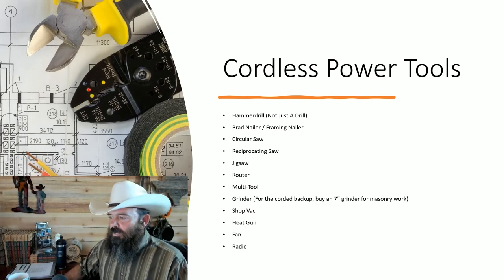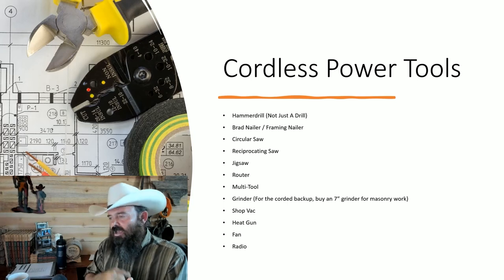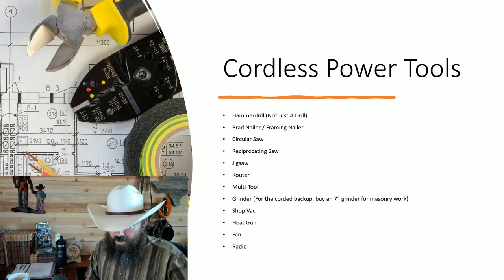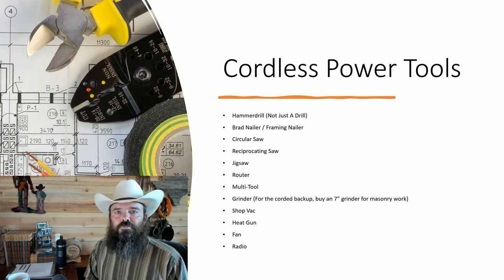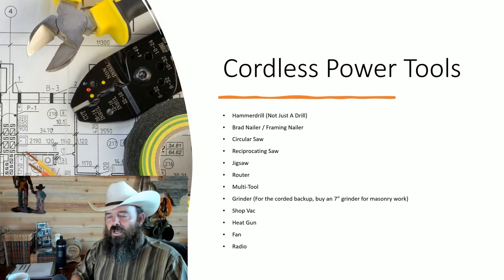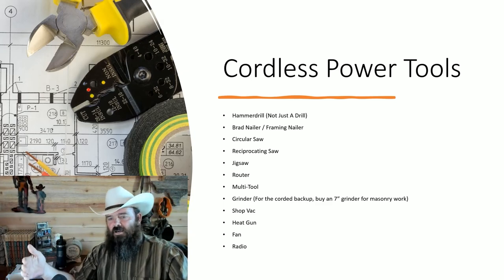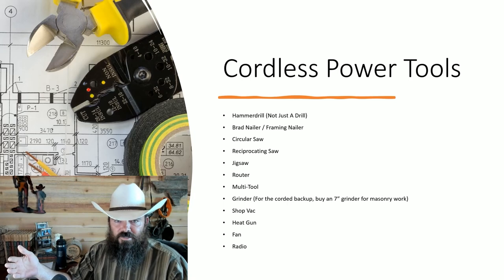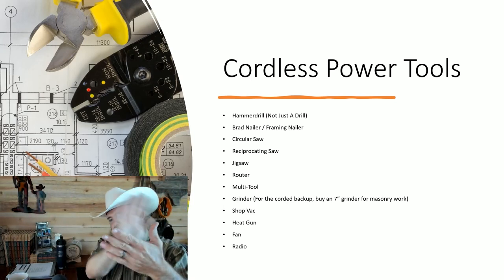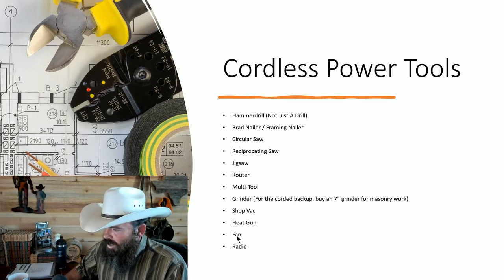Heat gun — you don't need it a lot, but it's handy for two main things: using screen patches with a heat-activated adhesive, and helping mud dry faster. You don't want to heat it up too much or it'll crack, but if you set the heat gun back two or three feet — say it's winter in a vacant house — you can bring the area from 48 degrees up to about 120 degrees so the patch dries faster.